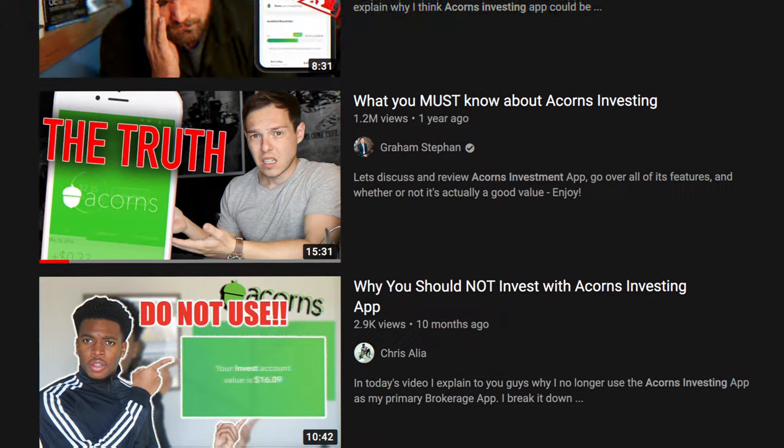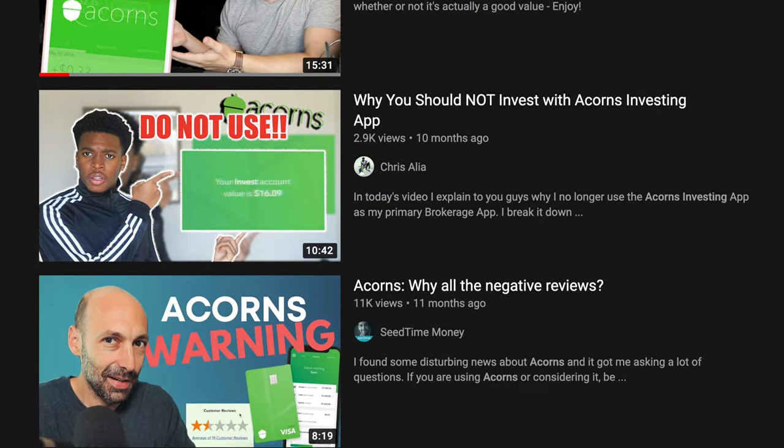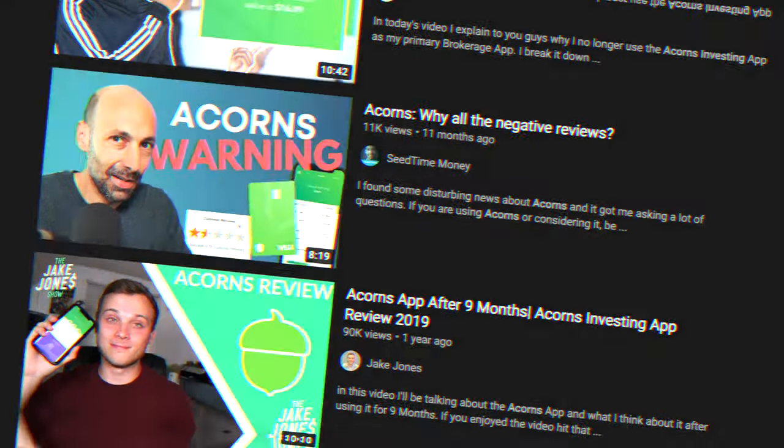Now if you've spent any amount of time looking into beginner investing platforms, then I'm sure you have stumbled upon Acorns. You may have seen a lot of people saying that it's a scam and that it's a waste of your money, and others saying that it's absolutely amazing. So today I want to break down everything that this platform has to offer, talk about why some people are so hard on the Acorns platform, and give you my thoughts on whether or not this is a good place to get started with your investing journey.